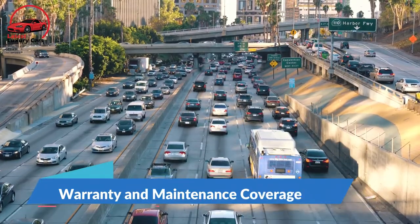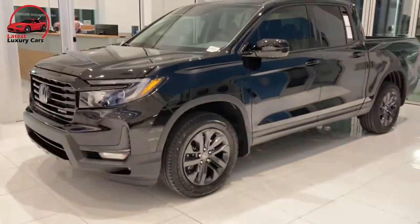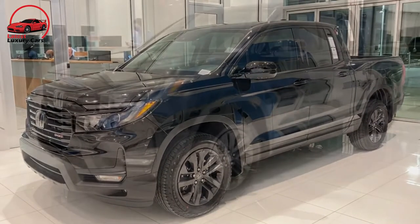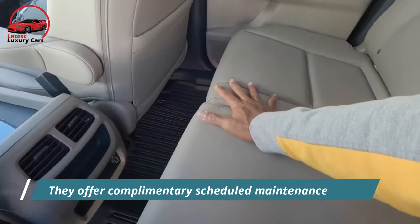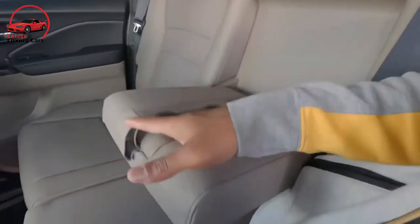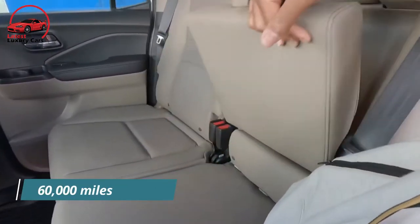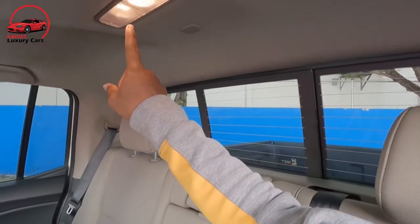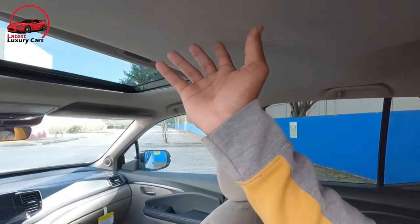Honda's limited and powertrain warranties are competitive, though nearly all competitors offer complimentary scheduled maintenance while Honda does not. The limited warranty covers three years or 36,000 miles, and the powertrain warranty covers five years or 60,000 miles, with no complimentary scheduled maintenance included.